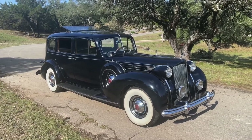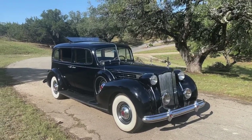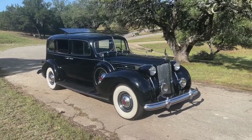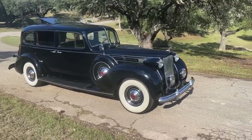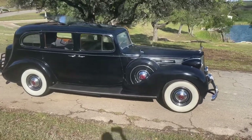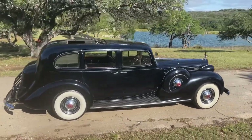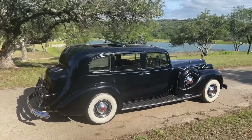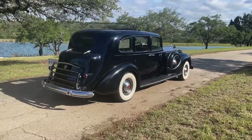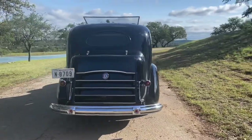This morning we have the walk-around video of the 1938 Packard 12 Limousine, model 1608. This is a 12-cylinder, three-speed manual with a 473 cubic inch engine, believed to be one of only 20 known in existence.